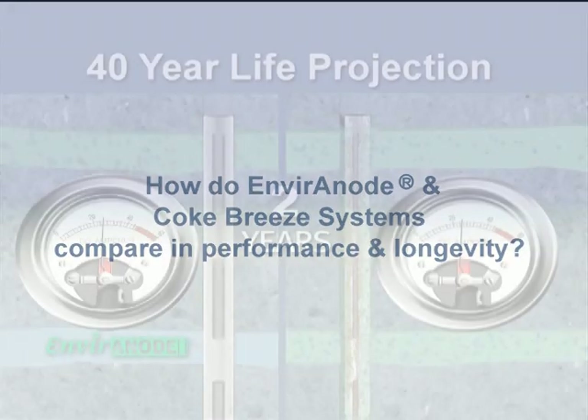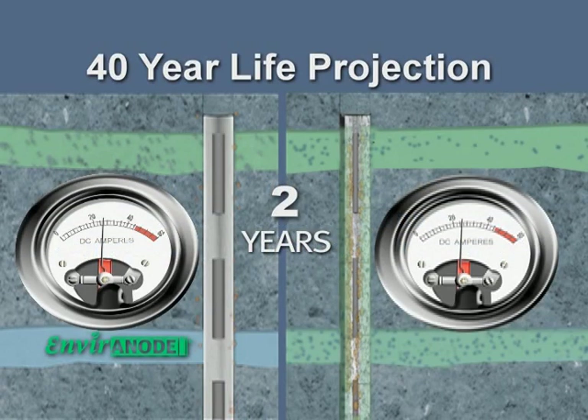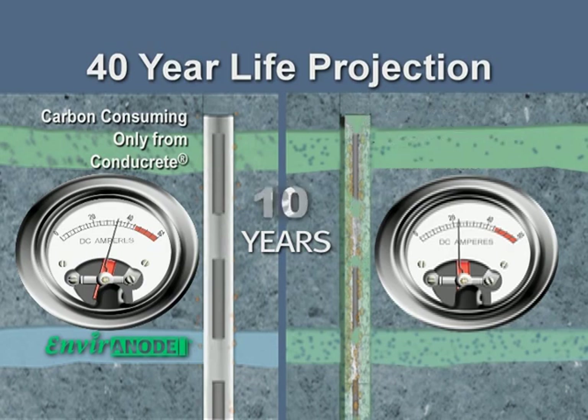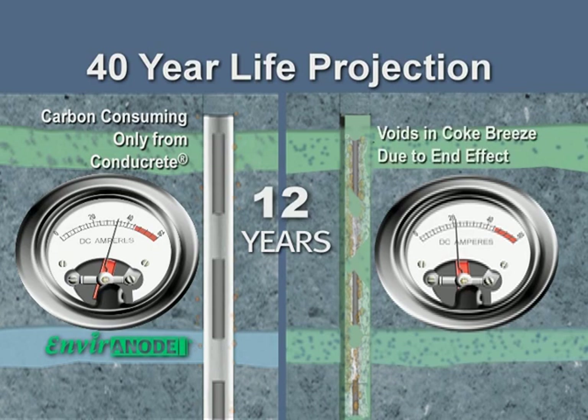Projected performance over 40 years is illustrated using rectifier ammeters. The traditional graphite anode begins to deteriorate immediately. Only the Conducrete backfill is initially consumed in the Environode system. At 12 years, voids in the coke breeze occur.